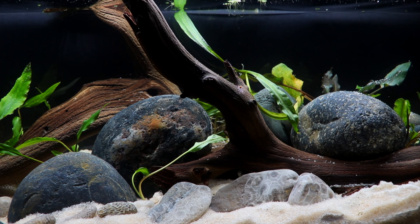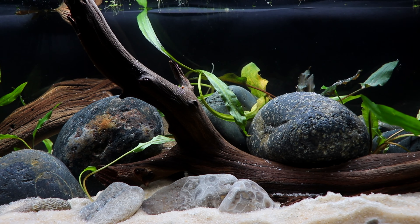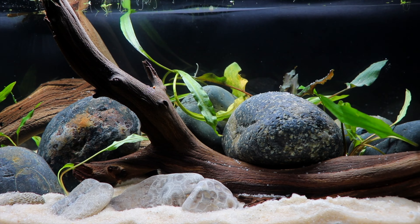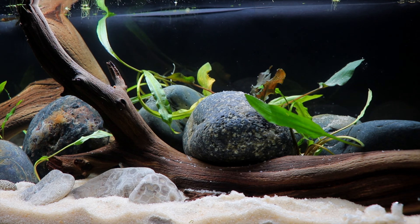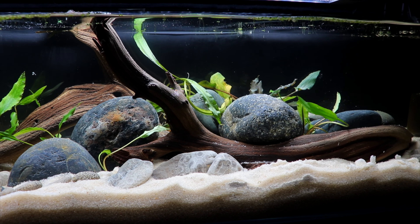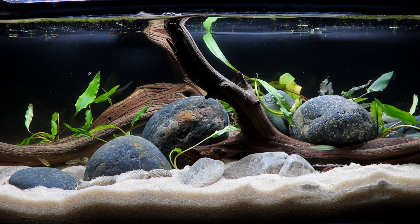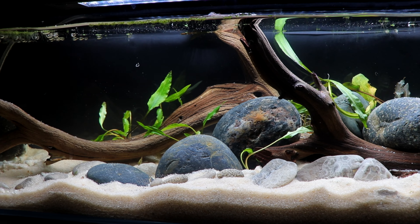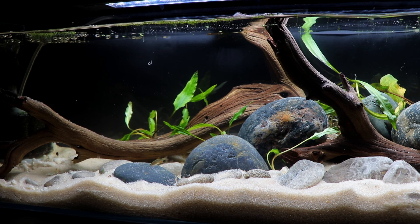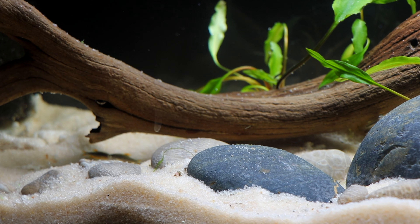Even though they're simple, river rocks have a bunch of different variations in color and texture, with little nooks and crannies that make them interesting to look at. They're also easy to clean. If you leave your aquascape for any amount of time, you'll probably get algae growing on your rocks and driftwood. But river rocks are way easier to clean than dragon stone or seiryu stone, which have lots of little areas you have to scrub with a toothbrush. River rocks — just run them under water with a brush and they're as good as new.